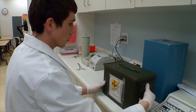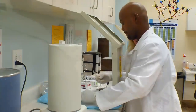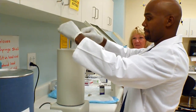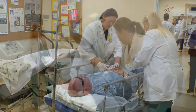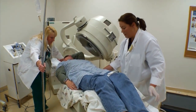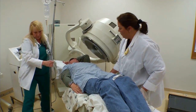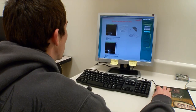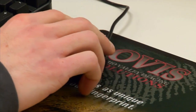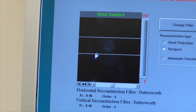A nuclear medicine technologist will check in the radioactive package from the pharmacy — some larger places make their own. They're responsible for administering that radiopharmaceutical to the patient and then actually doing the study, working directly with that patient. Once the patient's study is done, they process the images on the computer and are responsible for taking them to the radiologist.